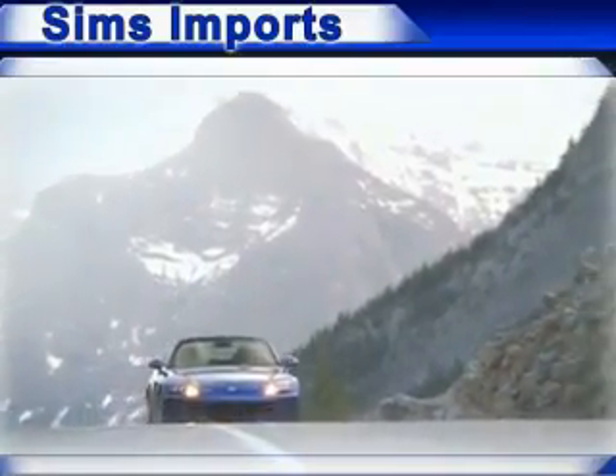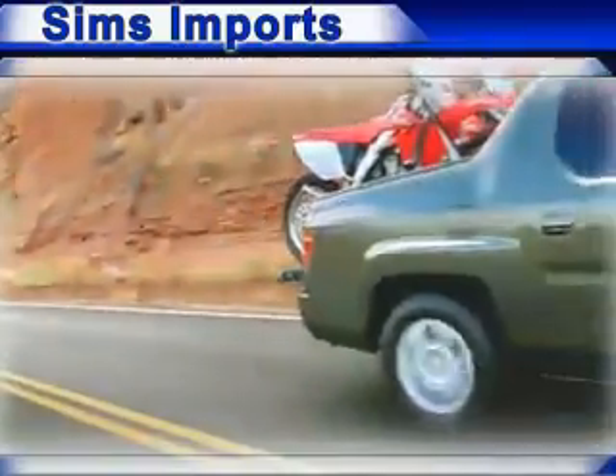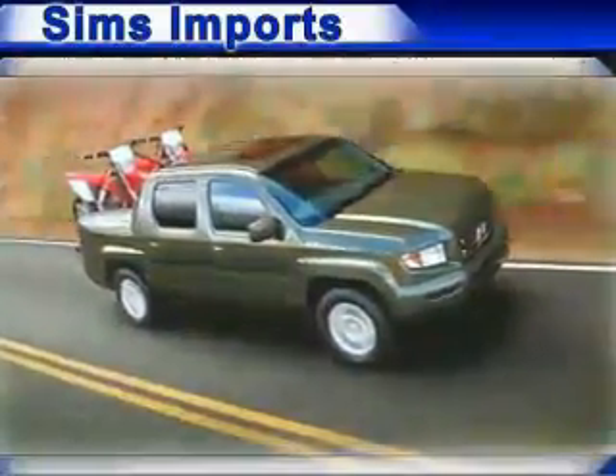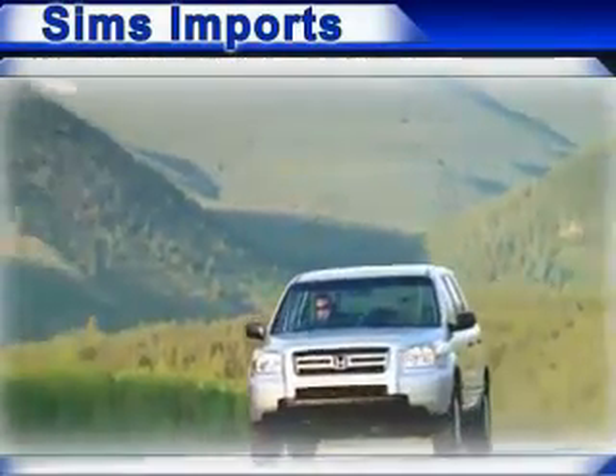We have the widest variety and largest inventory of Hondas in Burlington and Bellingham, with over 400 new and used vehicles in stock. All of our vehicles are priced to sell and we have the widest selection of imports in the Skagit Valley. Come and see why we sell more Hondas than any other dealer.